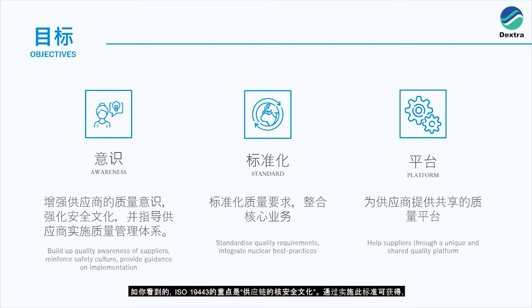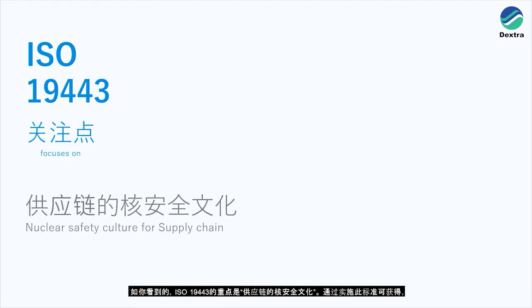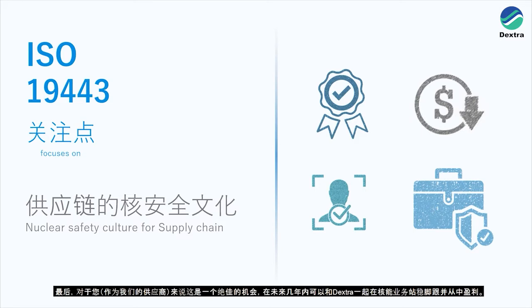The third objective is to create a shared platform for suppliers that capitalises on their know-how and competence to promote nuclear safety culture through the nuclear supply chain. The focus of ISO19443 is on nuclear safety culture for the supply chain. By implementing the standard, you improve your quality management system, reliability and operational excellence, reduce costs by decreasing the risk of low quality products or services, gain international recognition, and gain a foothold in the profitable nuclear energy business with Dextra.